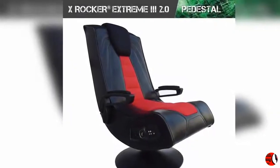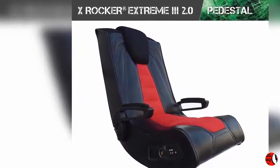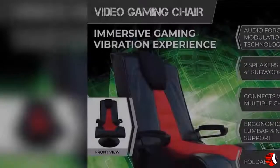Whether you are listening to music, watching a movie, or playing a game, you will become a part of the excitement. The X-Rocker Extreme 3 has two speakers hidden in the headrest and an intense 4-inch subwoofer that uses innovative Audio Force Modulation technology.